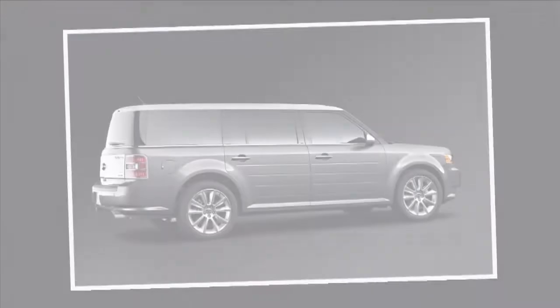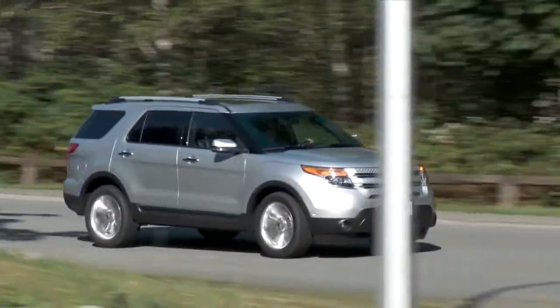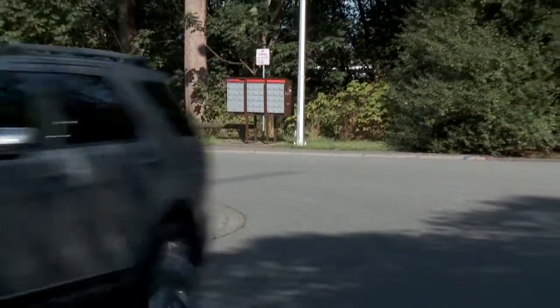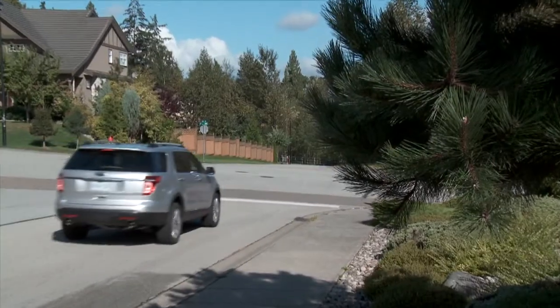Ford has another vehicle in their stable that I actually prefer over the Explorer — the three-row full-size Flex. The styling on that is a bit polarizing, but I prefer it to the Explorer. Able to tow up to 5,000 pounds, the Explorer is more than enough for most family duties, though if you do a lot of towing, a crossover isn't really the way to go — you want a body-on-frame SUV.